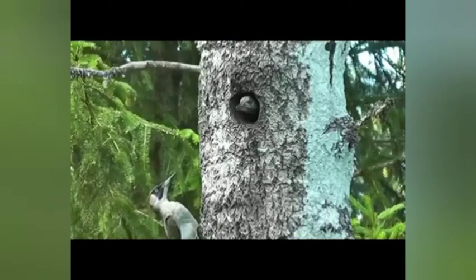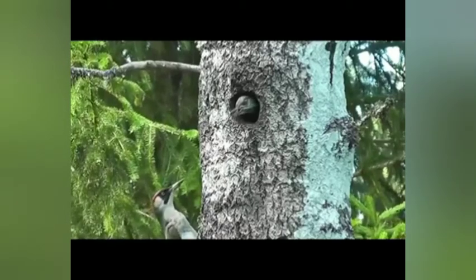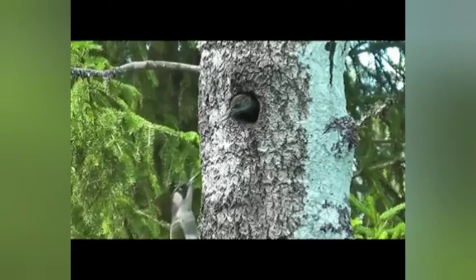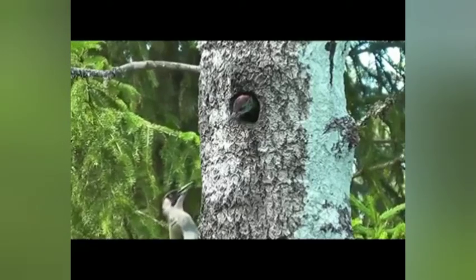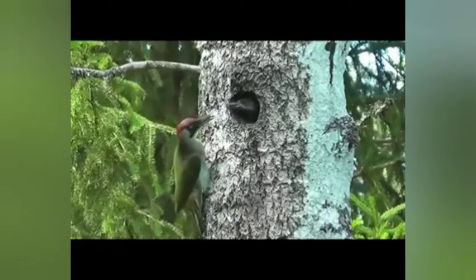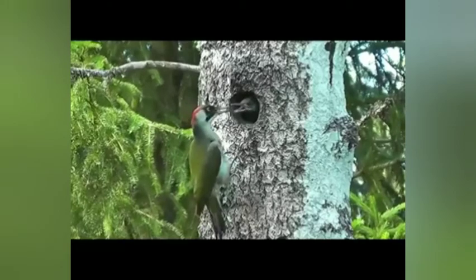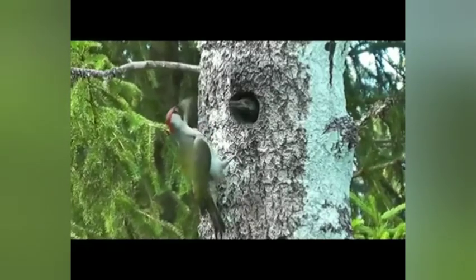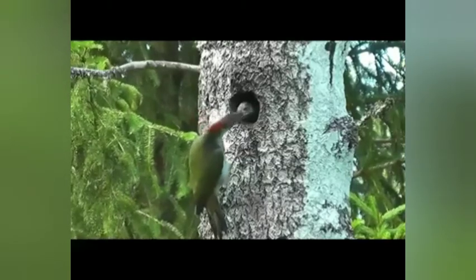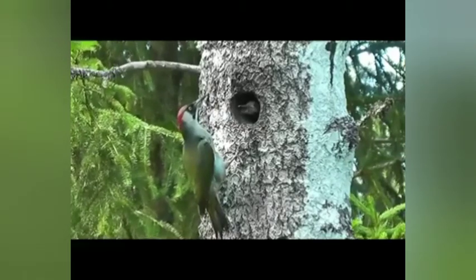The majority of woodpeckers live solitary lives, but the spectrum of behavior ranges from highly antisocial species that are aggressive towards their own kind to species that live in groups. Solitary species will defend feeding resources such as a termite colony or fruit tree, driving away other individuals and returning frequently until the resource is exhausted. Aggressive behaviors include bill pointing and jabbing, head shaking, wing flicking, chasing, drumming, and vocalizations.